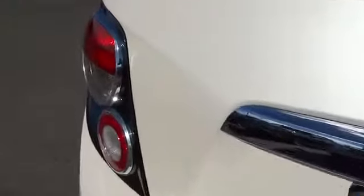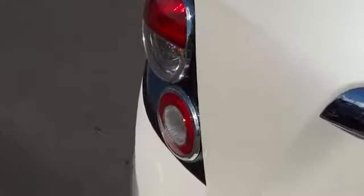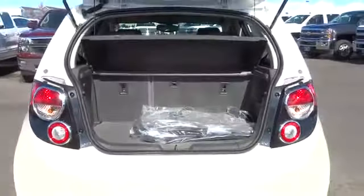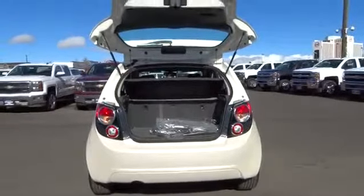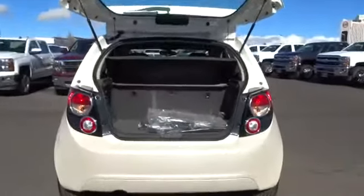AM FM stereo radio, backup camera, power windows, OnStar one year safe and sound service, tripodometer, security system, fog lamps, power door locks, leather wrapped steering wheel, tachometer.